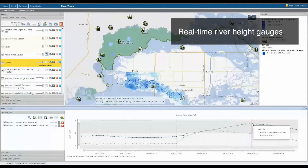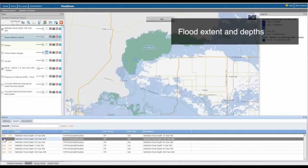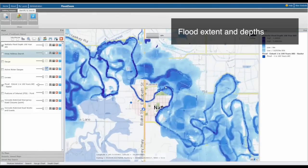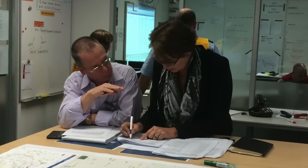FloodZoom is also flexible, allowing flood response agencies to share information from the tool with other sources such as VicRoad's road closure information. If we know the potential impacts of a flood, our emergency services can make better informed decisions about what resources are needed and where.